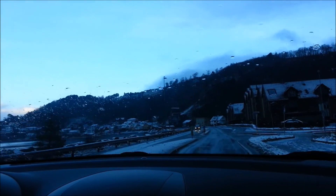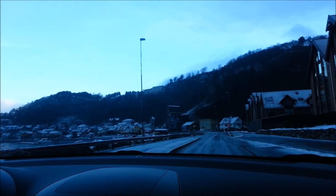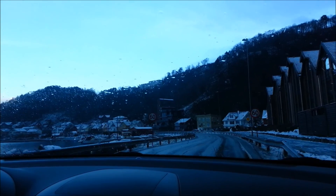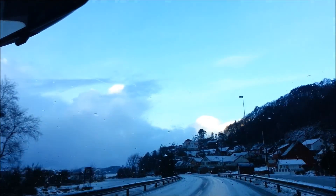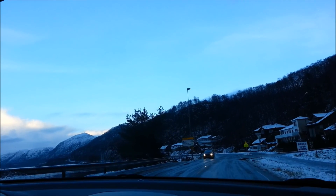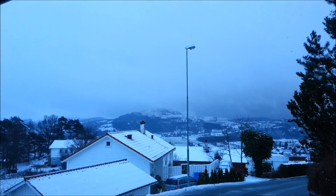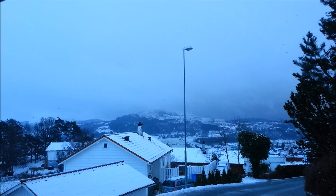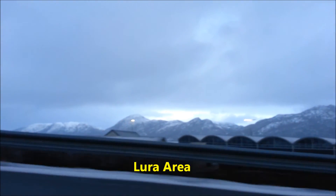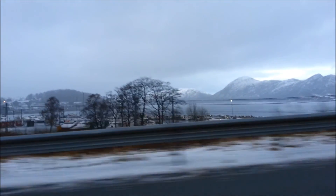We are now going around Sandnes Fjord. We can see that there is still some snow here. In front of us is a very beautiful landscape. The mountain is also covered by snow. It's very beautiful. You can see in front of you a mountain that is covered by snow.